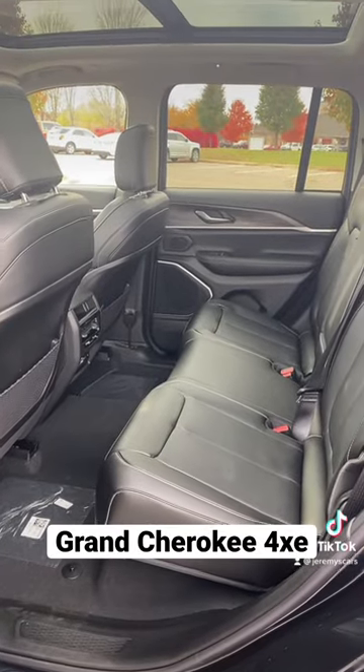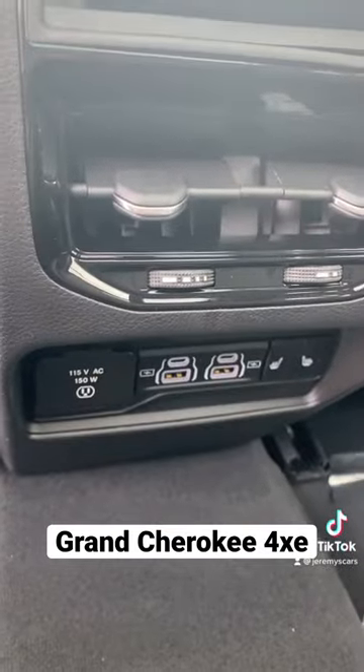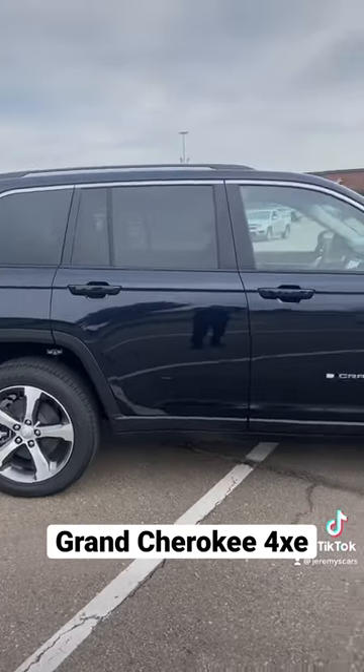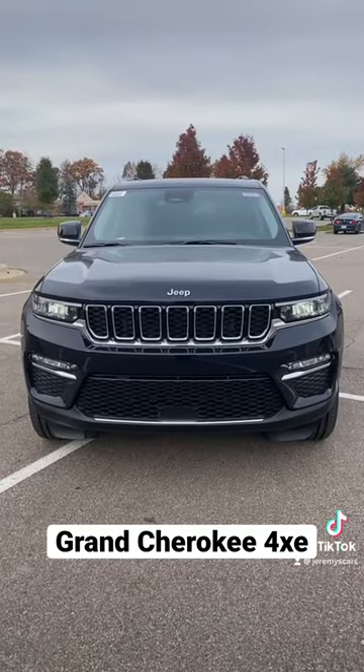Here's what the second row looks like — good amount of space and it's even got a couple chargers and heated seats. And it's got a great looking back end. This Jeep is extremely nice. I'm sure we're gonna sell a ton of these. And that's the all-new Grand Cherokee 4xe.